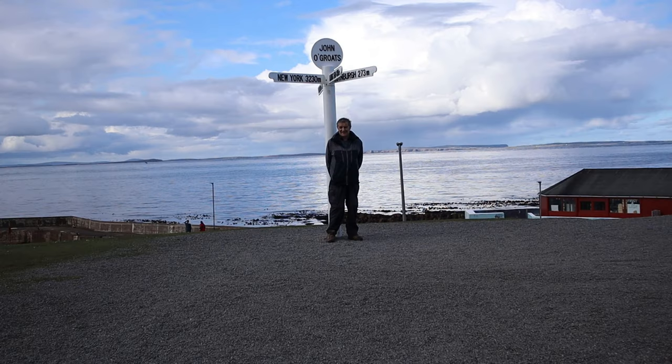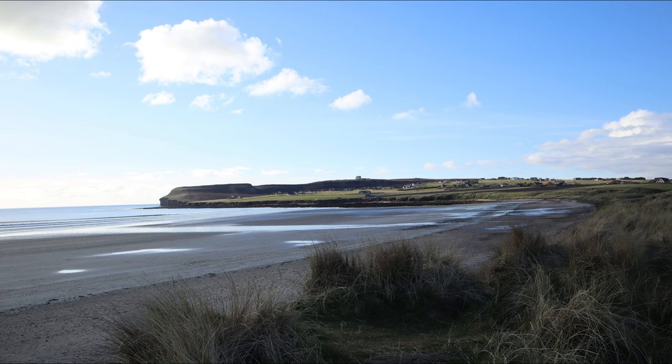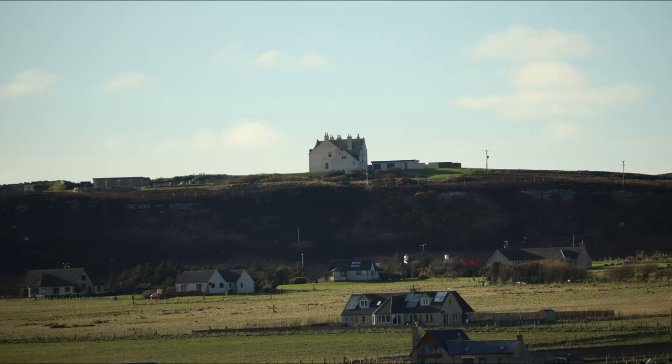Of course you can't visit John O'Groats without the obligatory photo at the signpost. I have now travelled along the north coast just a few miles to Dunnet Head, which is the most northerly part of mainland Britain. This is where I will be camping out for the night.